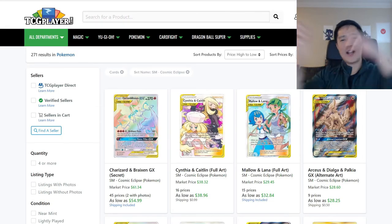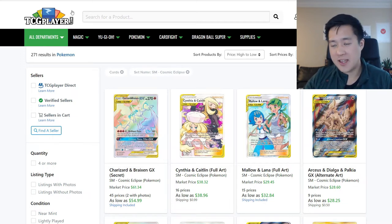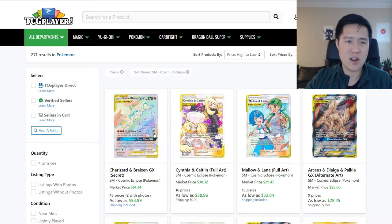Let's start with Cosmic Eclipse on TCG Player. Charizard Braxton is still on top but still coming down — last time we looked about a week ago it was around $60, and now it's looking around $55. Caitlyn Cynthia — this one's not that surprising, I feel like it's actually appropriate pricing, though Charizard Braxton still feels a little inflated on the competitive side since it's kind of rare you face that deck.